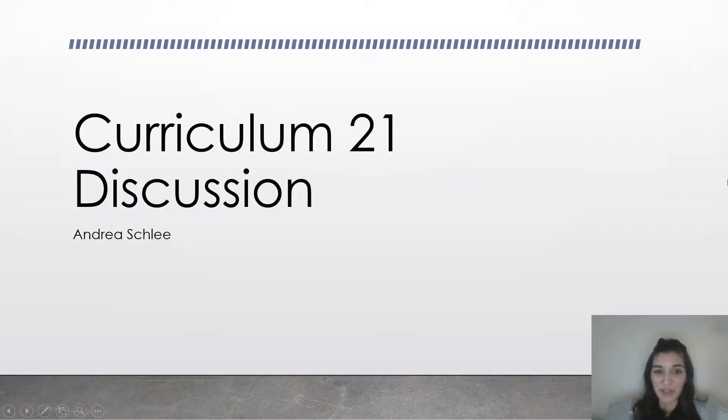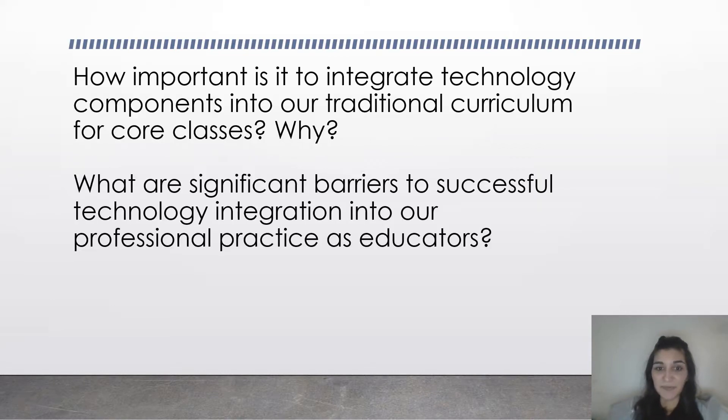Hi everyone, my name is Andrea Schley and this is my Curriculum 21 discussion. We're talking about technology integration and how important it is to include technology into our core classes, and what are the barriers that teachers face when trying to incorporate technology.